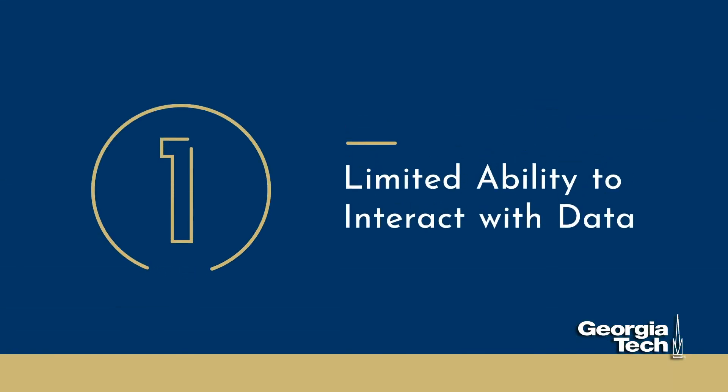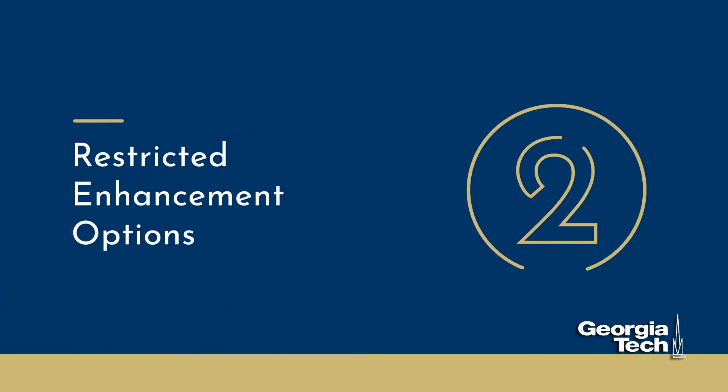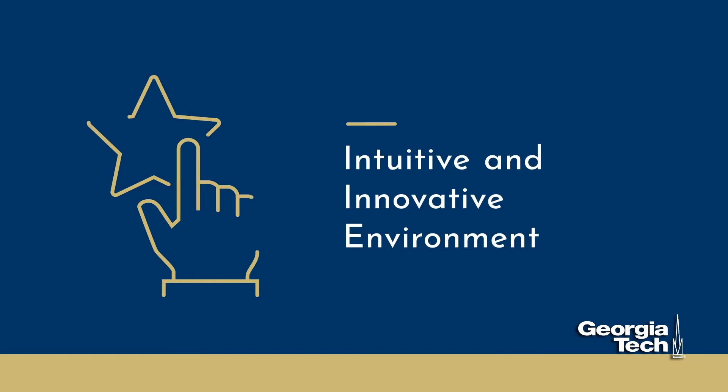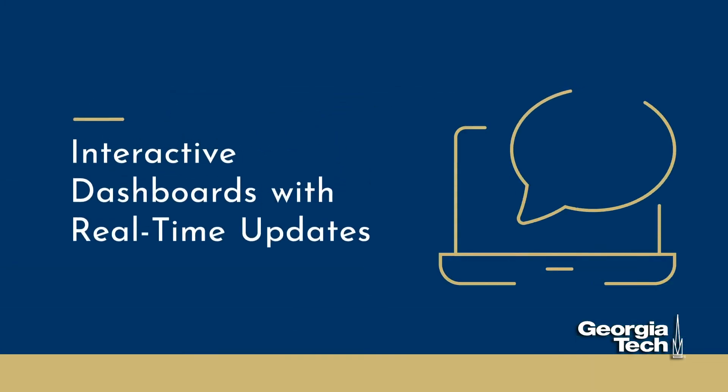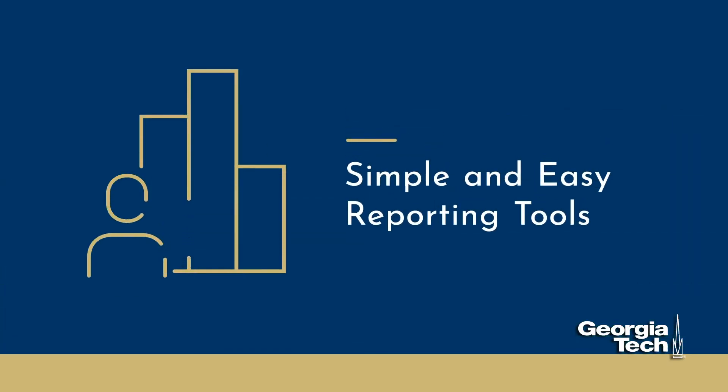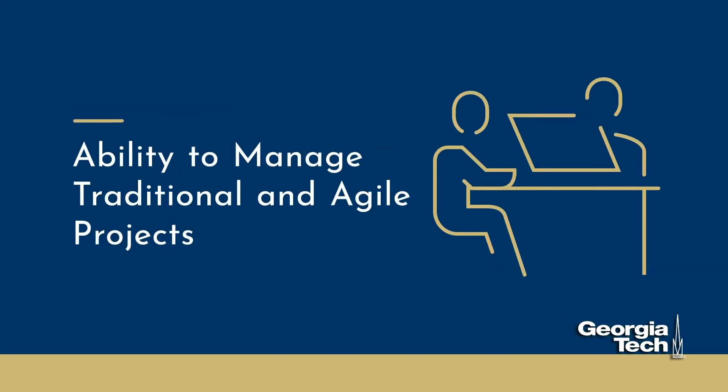While previously used project management solutions limit users' ability to interact with data and restrict enhancement options, ITBM users can expect an intuitive and innovative environment, interactive dashboards with real-time updates, simple and easy reporting tools, and the ability to effectively manage traditional and agile projects in one platform.